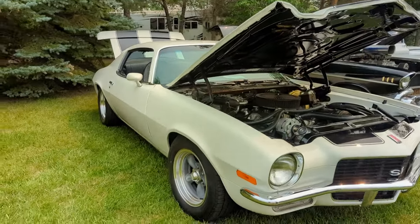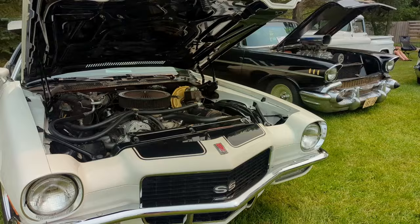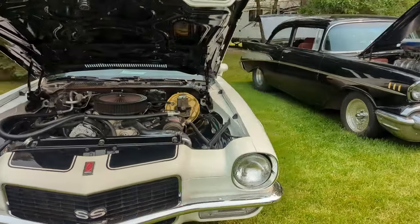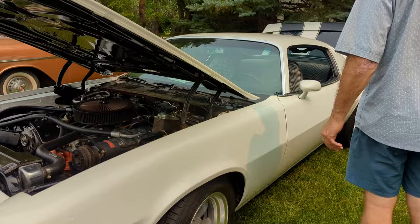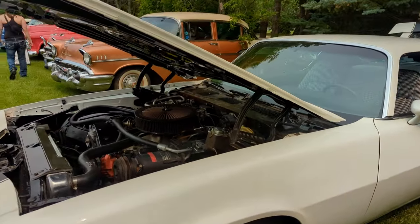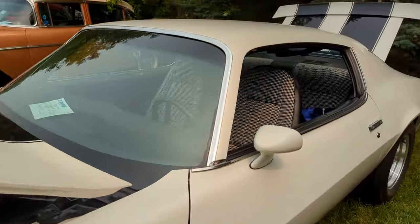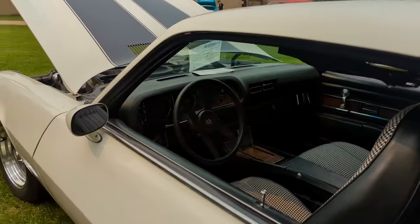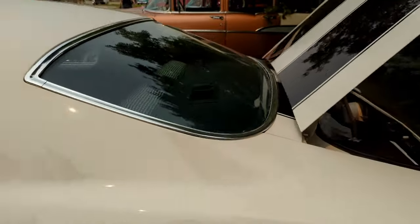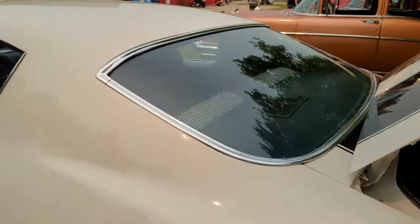I had a 71 SS — mine was brown with black stripes, really sharp. This is a 71, same year as mine. I had American Racing wheels on it. It looks like there's a big block in it too — really nicely done.